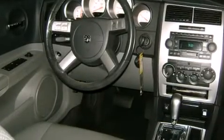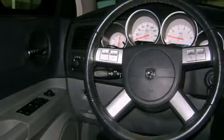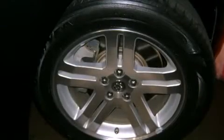All of the premium features expected of a Dodge are offered, including leather upholstery, delay off headlights, front and rear reading lights, front and rear cupholders, and a split folding rear seat.